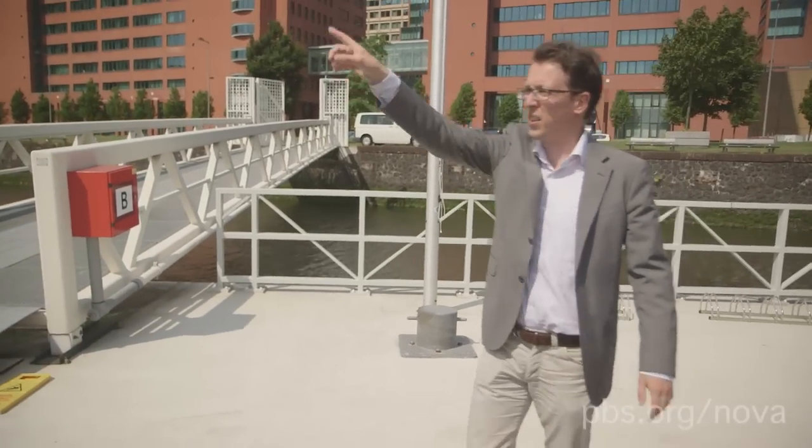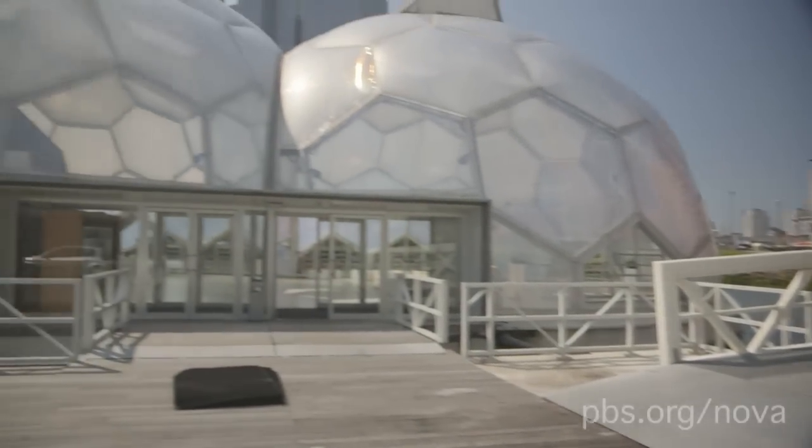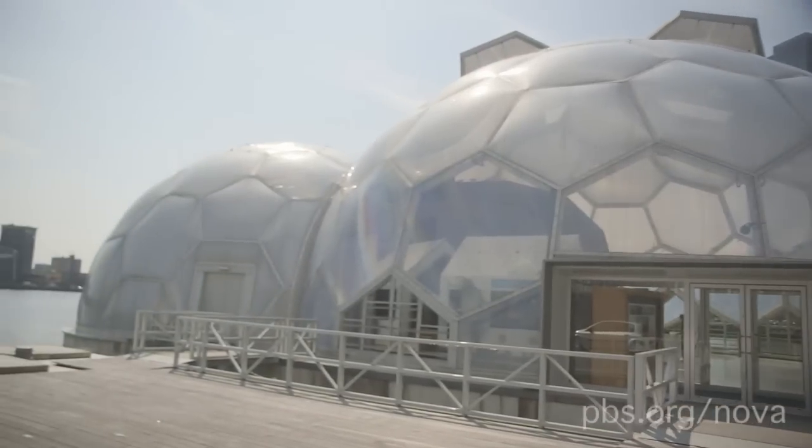Here you can see the three connected domes, two of them are transparent. This geodesic pavilion floats in the port of Rotterdam. I think the floating city might be the safest place to be if there's a hurricane or a flood. That's the place where I would go.